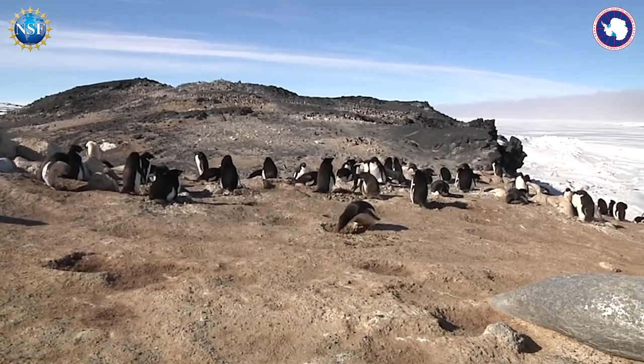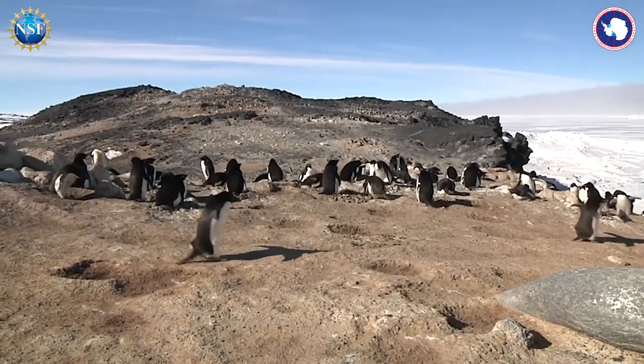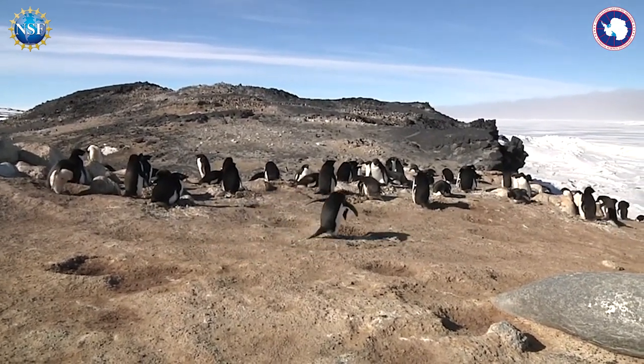Otherwise, this is what happens — everybody comes and raids all the rocks. In another hour there won't be any rocks left in that scoop.